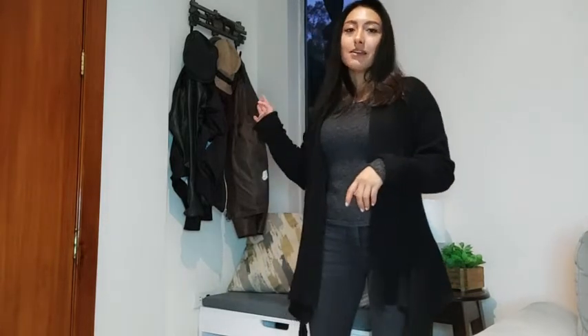I usually have it right here at the door because it's just such an easy cardigan to wear. You just pop it over your clothes and you can go out, and it just has such a nice style.